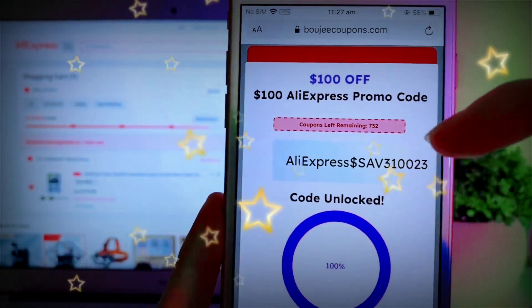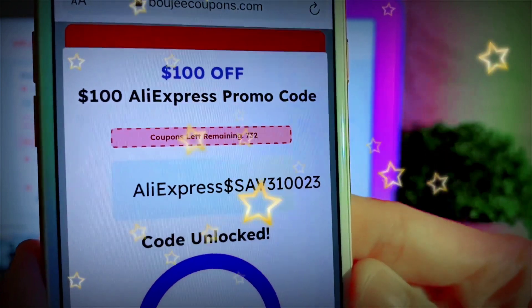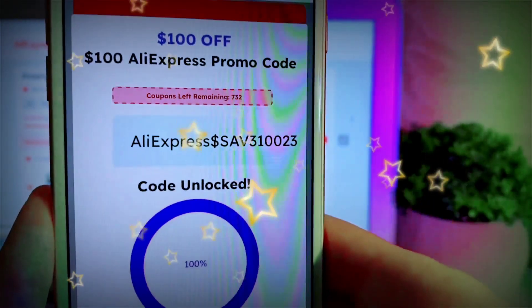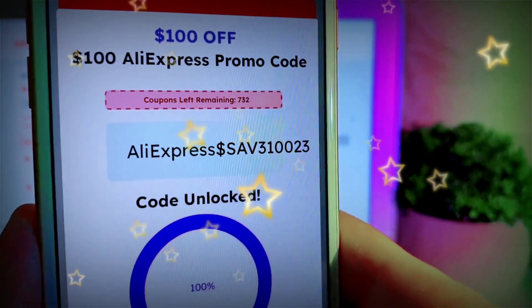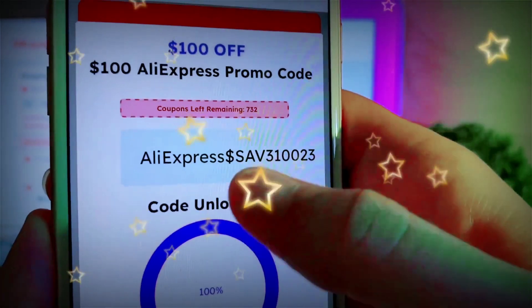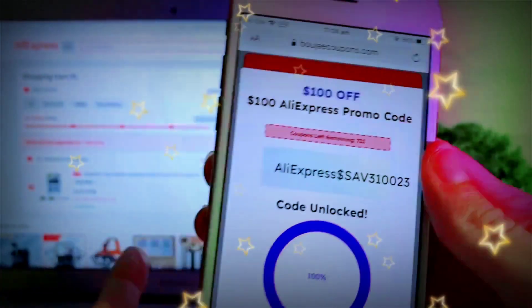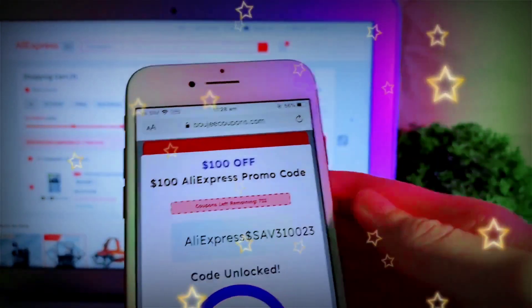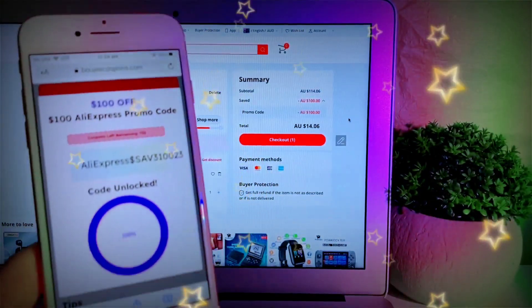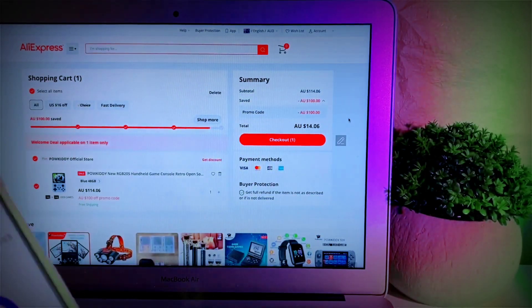Whoever gets to this fast can actually apply that code and save $100. If not, just complete all those steps — it's super simple. Comment below if you have any issues. As I said, if your code isn't there after two offers, try a third one — I had a similar issue. I really hope you guys liked this video — make sure to share it with all your friends who also want to save $100 at AliExpress, and have fun!